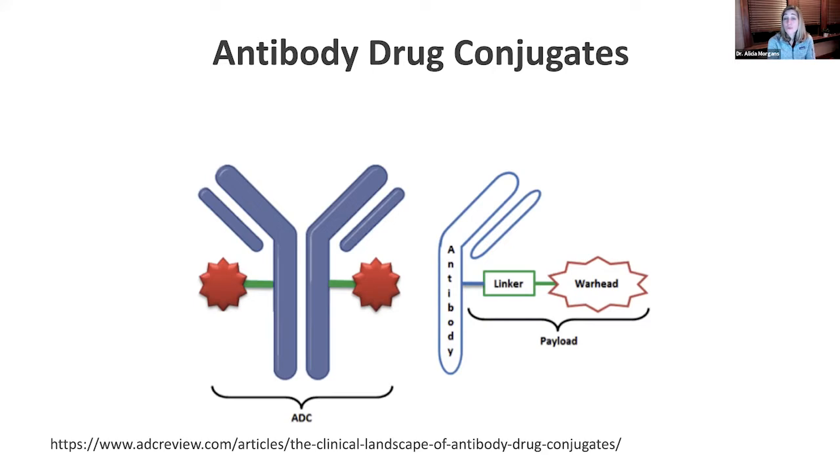Essentially what this drug does is use its very targeted antibody Y, linked to a certain protein that's hopefully mostly just on the cancer cell, and deliver a very potent chemotherapy or targeted drug right there — dumping all of that toxic material right on the cancer cell, killing it, and leaving the rest of the body hopefully untouched.